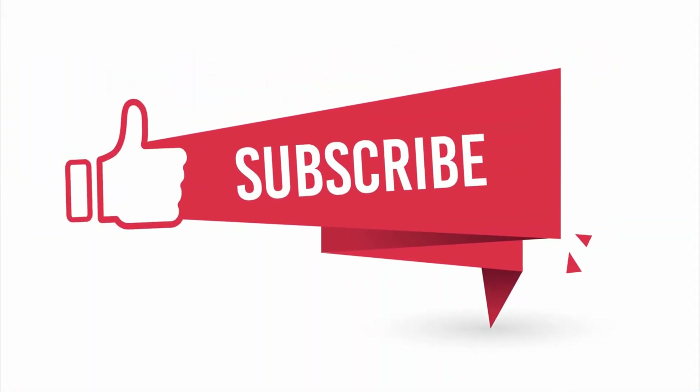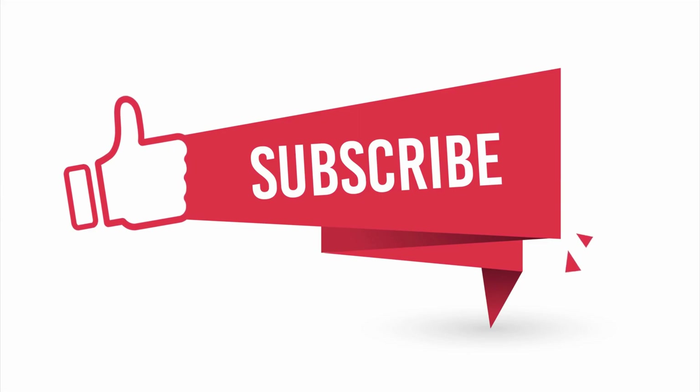That's all for our tutorial today. We hope these methods will be helpful to you. If you successfully unlocked your phone, let us know in the comments. Don't forget to like, subscribe, and share this video. We appreciate your support — see you in the next one.